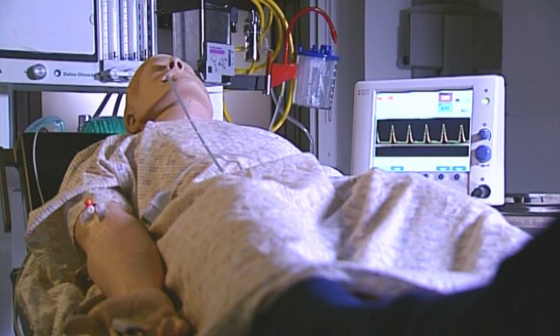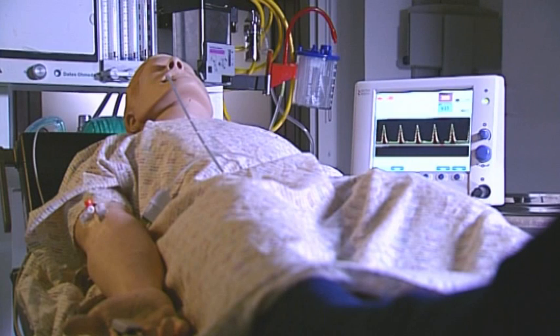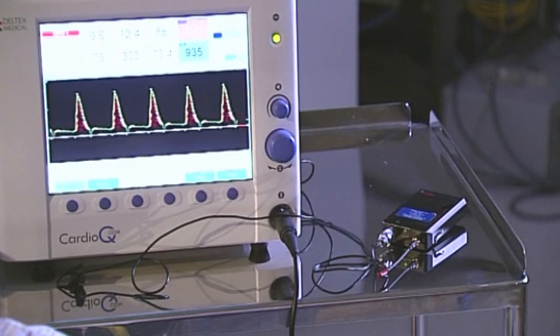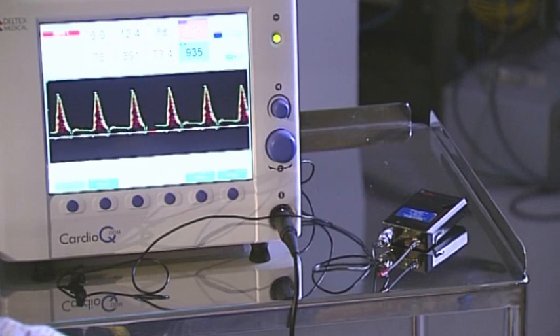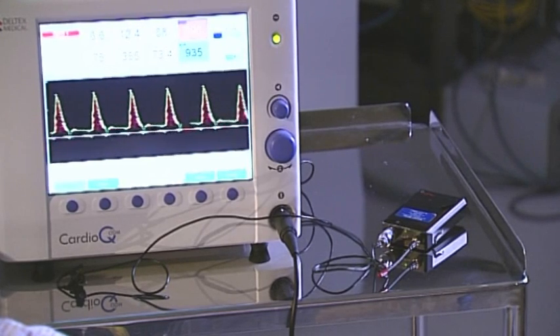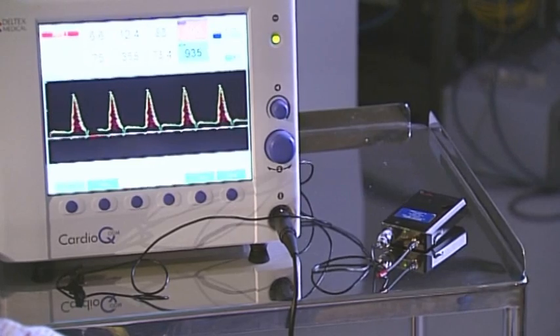All the independent trials into the CardioQ ODM have shown that it significantly improves outcomes for patients undergoing surgery. This innovative approach is less invasive than other methods and has been shown to reduce the average length of hospital stay and result in fewer hospital readmissions.